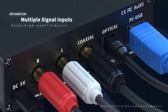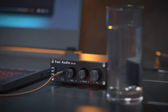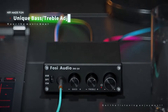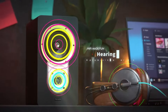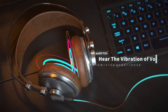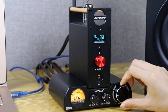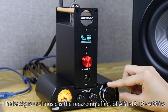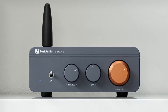A stereo amplifier is an essential audio device that enhances sound quality by increasing the power of audio signals from various sources, such as CD players, turntables, or digital music players. It drives speakers, delivering clear, powerful, and dynamic sound across two channels for a rich stereo experience. High-quality components and design ensure minimal distortion and accurate sound reproduction. Stereo amplifiers are crucial for audiophiles and music enthusiasts seeking to elevate their listening experience, providing detailed and immersive audio performance.